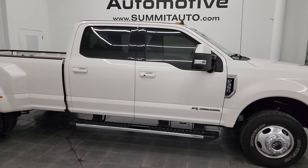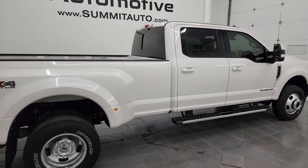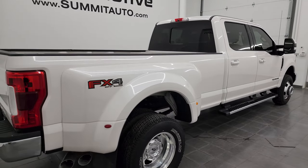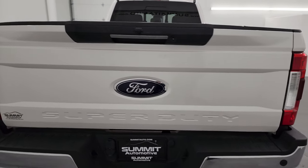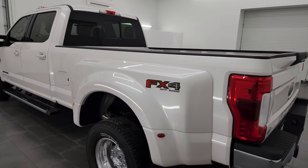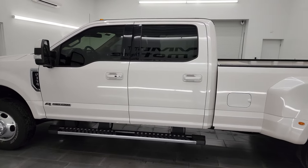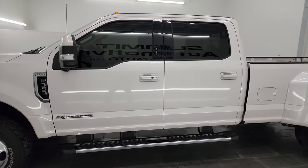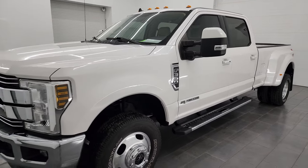Hey, this is Brett and this 2019 Ford F-350 Crew Cab Long Box Dual Rear Wheel Lariat FX4 is stock number 14295Z. I am here at Summit Automotive in Fond du Lac, Wisconsin, your new and used heavy-duty truck headquarters. This 2019 Ford F-350 has the 6.7 liter Power Stroke diesel engine, paired up with the six-speed automatic transmission.